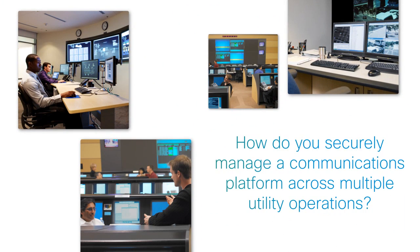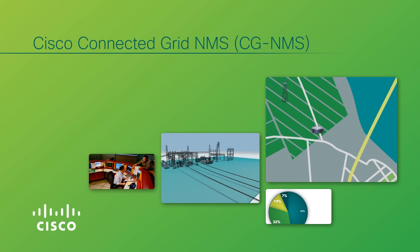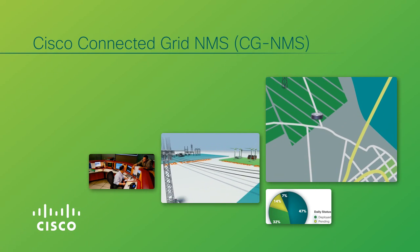How do you securely manage a communications platform that facilitates services sharing and collaboration across multiple utility operations teams? You can use the power of the Cisco Connected Grid Network Management System, or Cisco CGNMS.